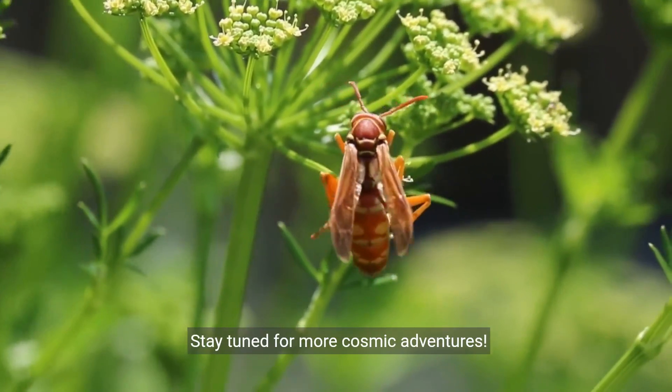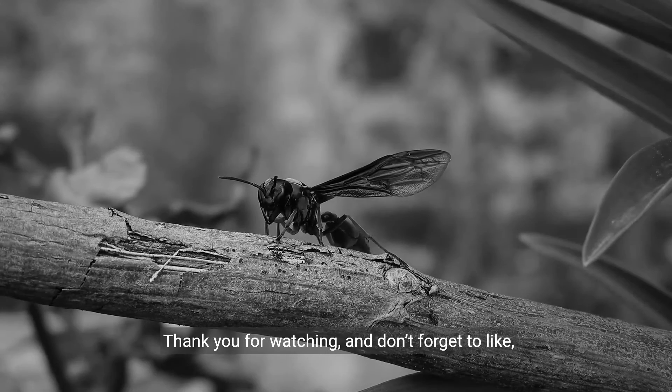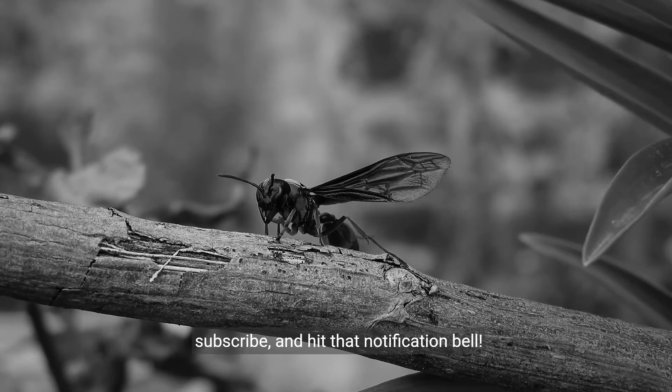Stay tuned for more cosmic adventures. Thank you for watching, and don't forget to like, subscribe, and hit that notification bell.